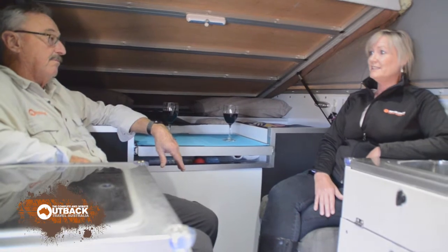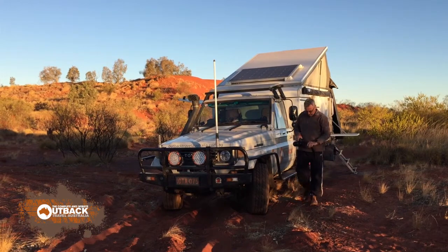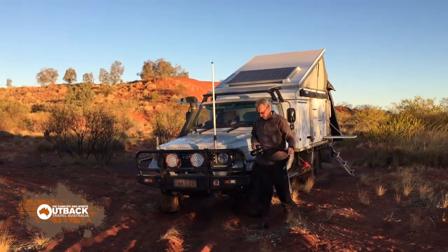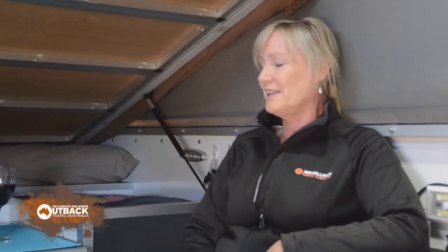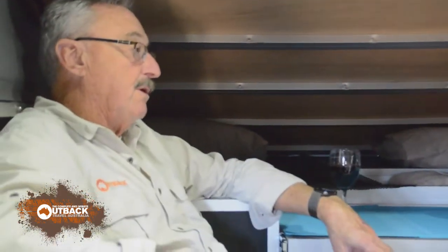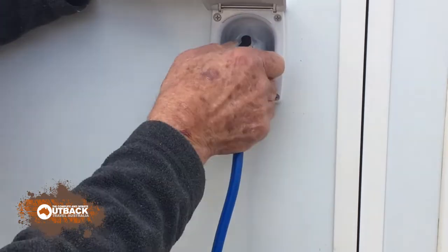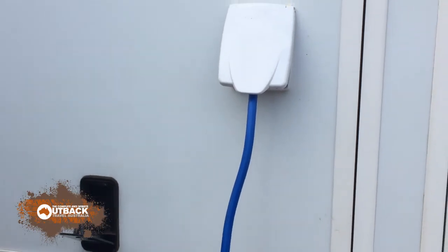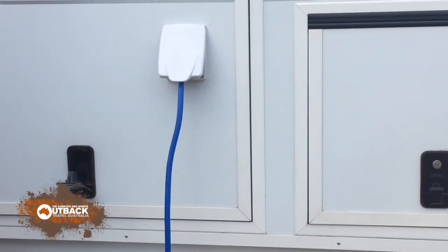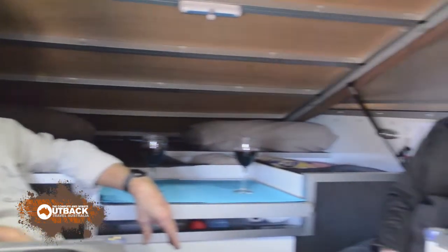Lithium loves solar — it absorbs the full output from the panels. So with your 200 watt panels you're putting in about 10 amps in peak sun, covering your fridge and recovering quickly. And we've found also at campgrounds where we plug into mains, the Manager 30 will put solar into the battery before the mains — it'll prioritize solar. So it's trying to save you money all the time. What a great product.